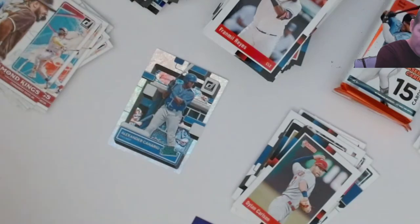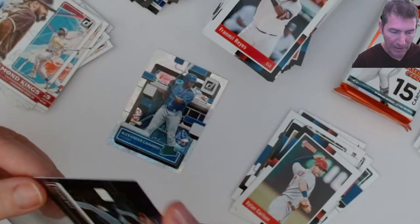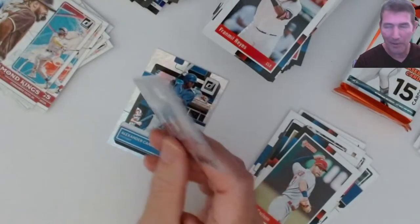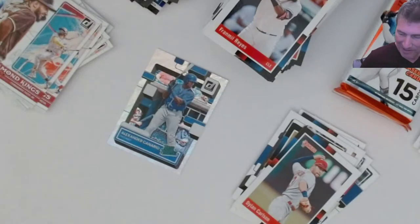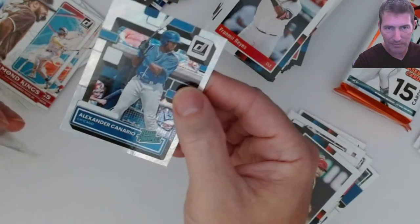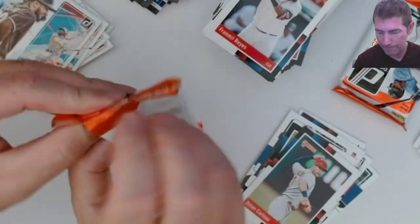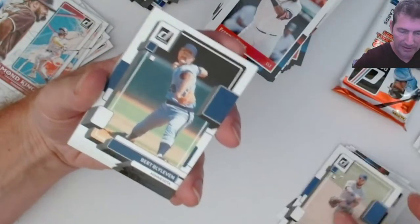Rated prospect. I'd like to get that Wander Franco purple - that would be pretty sweet. It shouldn't be that hard if I open enough of this stuff, but maybe I'm just better off buying one. I'll probably be better off just buying one right? But that takes all the fun out of it. Alexander Canario - I'll go ahead and sleeve that one up - parallel with rated prospect. So far so good, liking it. There are some hits in here, it's not dead boxes.